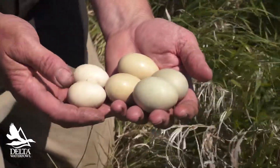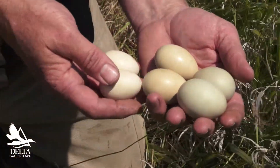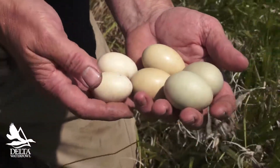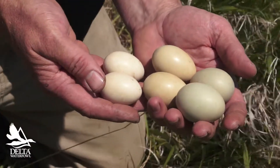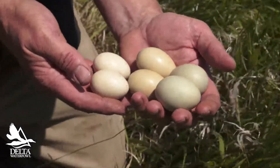A blue-winged teal female weighs about 400 grams, shoveler about 600, and a mallard female is a little over 800 grams. So you can see the egg size difference — it's real easy to see when they're all together like this.